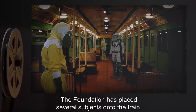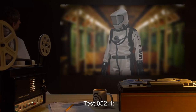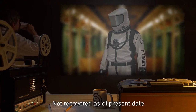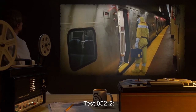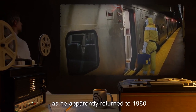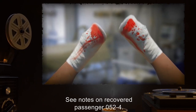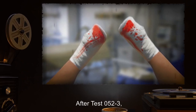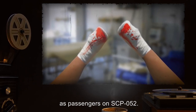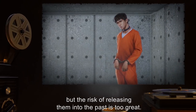The Foundation has placed several subjects onto the train in an attempt to understand its activities when not visible. Test 052-1, May 31, 2009: Agent was placed on train. Not recovered as of present date. Test 052-2, June 6, 2009: Agent enters train. Not recovered, as he apparently returned to 1980 and was killed in a confrontation. Test 052-3: See Notes on Recovered Passenger 052-4. After Test 052-3, O5 Command issued orders that no further agents should be risked as passengers on SCP-052. Consideration has been given to using Class D personnel in their place, but the risk of releasing them into the past is too great.